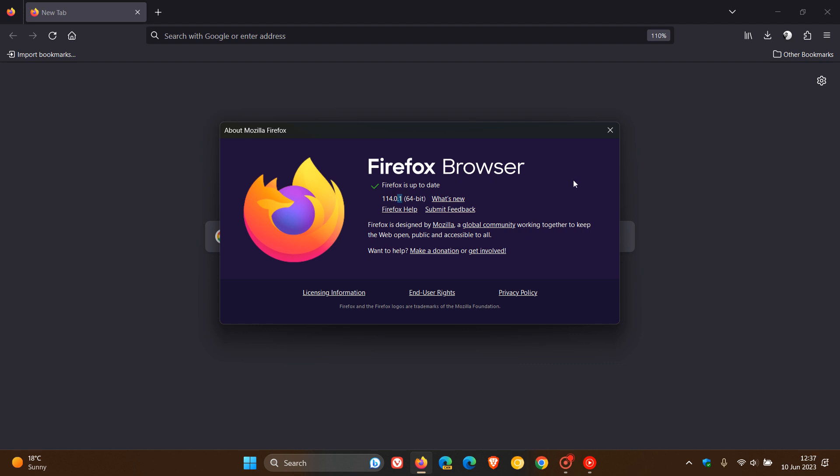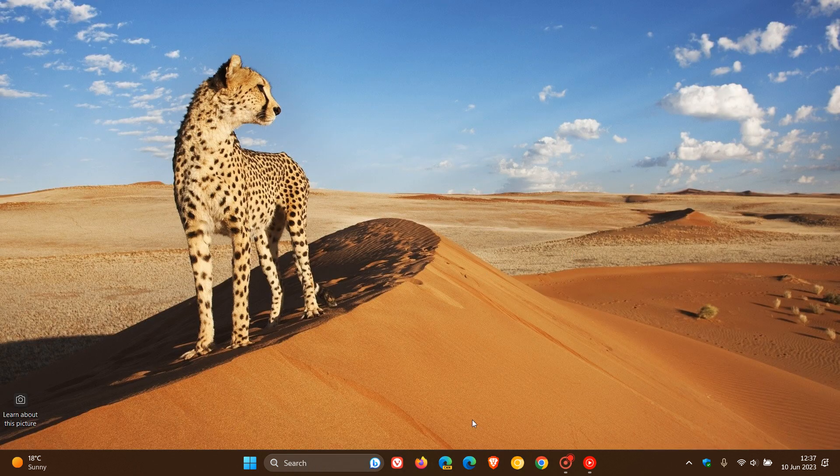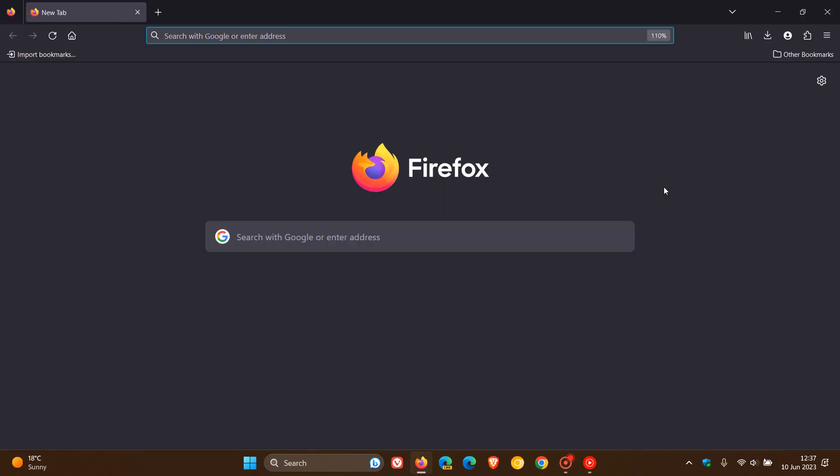So we are dealing with the first point release update for our latest stable release. Now, Mozilla say that they have fixed a startup crash in the browser since version 114 rolled out. So if you have experienced any issues while opening and launching Firefox version 114, then according to Mozilla, this fixes a crash that was occurring for some users. That's all the actual release notes for this update — just one bug fix that has rolled out.